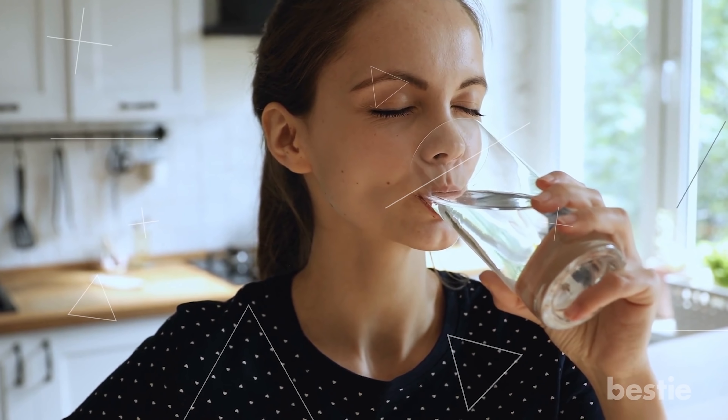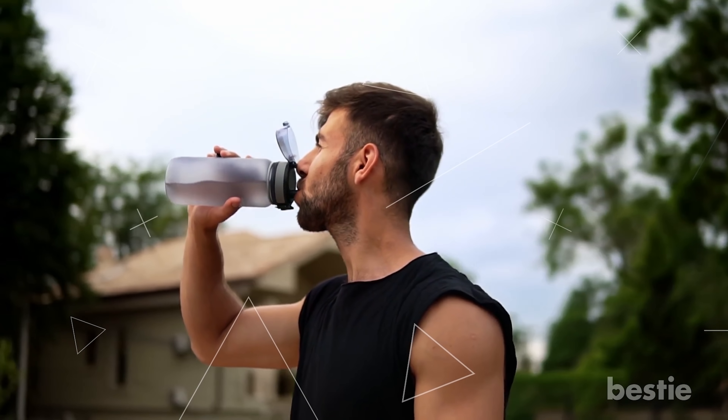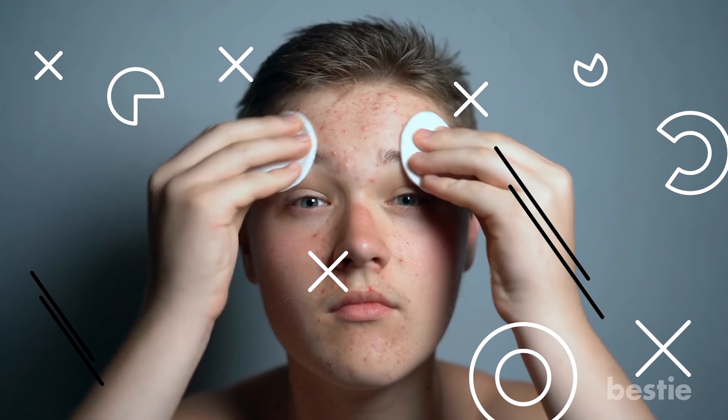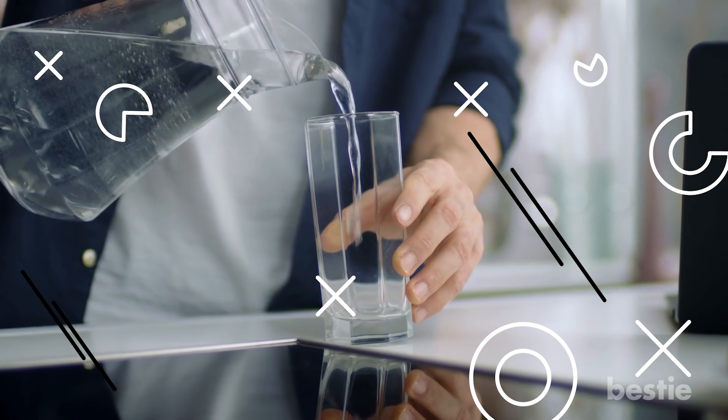Drink lots of water. Water is literally the solution for most problems in your body. All your systems function exactly the way they should when your body is hydrated. But if your body is running low on water, it can reduce skin turnover rate and make it look more grainy and dull. Adding a couple more glasses of water to your day wouldn't hurt.